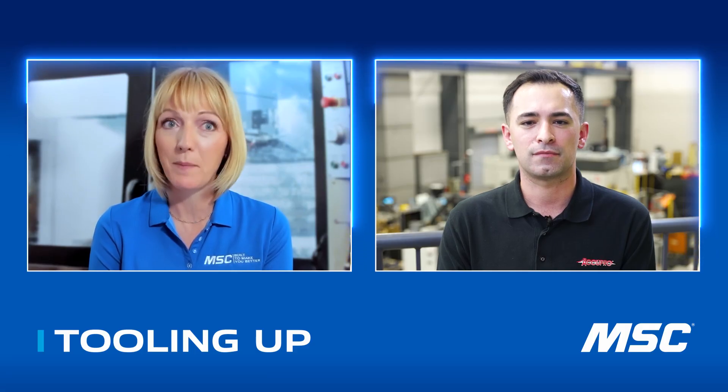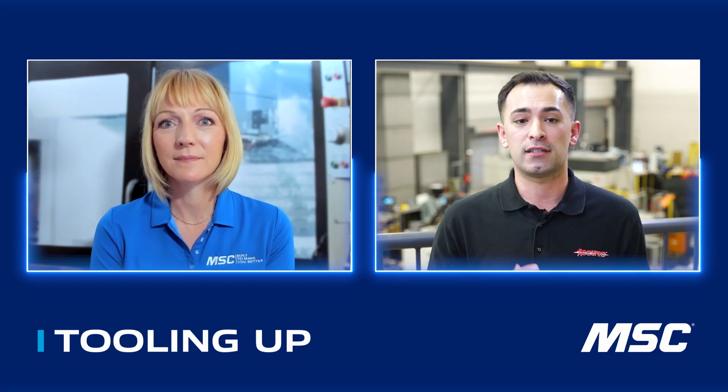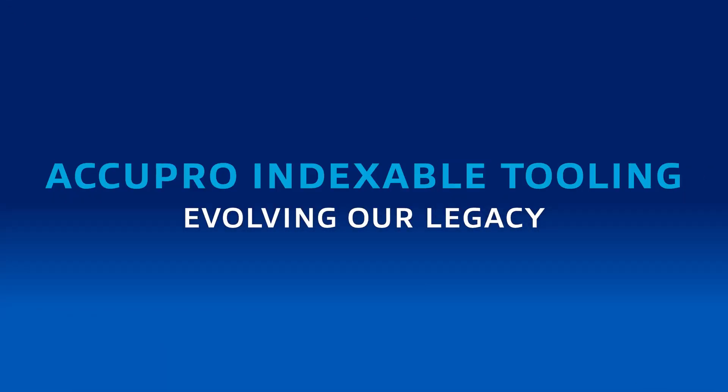Some of our viewers are already familiar with Acupro, but for those that aren't, tell us a little bit about it. Acupro was a brand started at MSC in around 1996, and it's really become synonymous with cost effectiveness yet high performance cutting. It's a solution that we deliver to customers through our team of metalworking specialists. A lot of times Acupro is the solution that our customers turn to due to that affordability yet reliable performance.